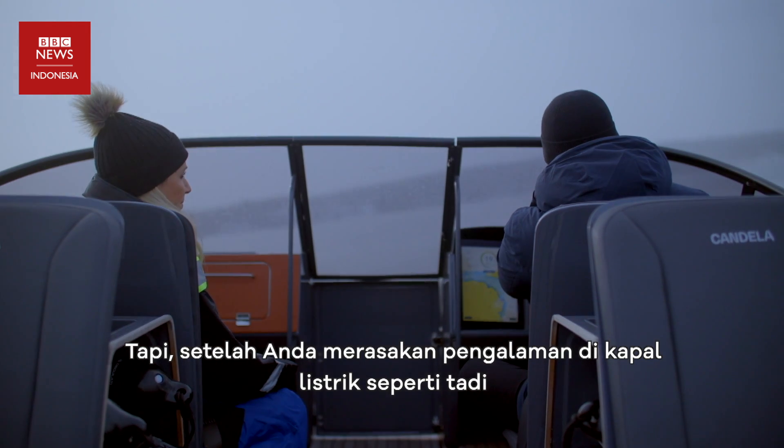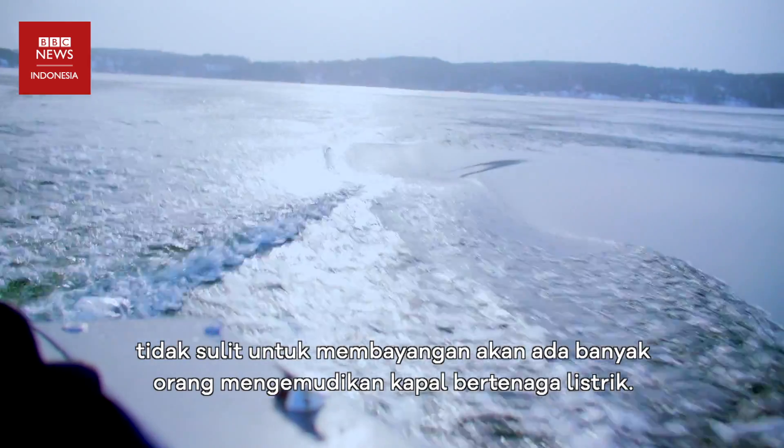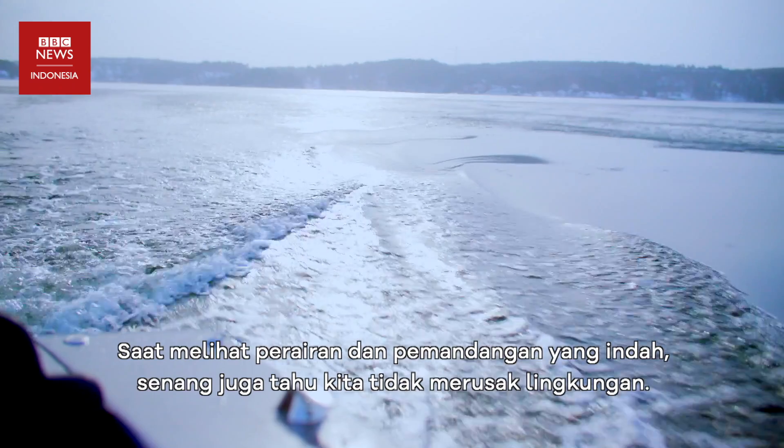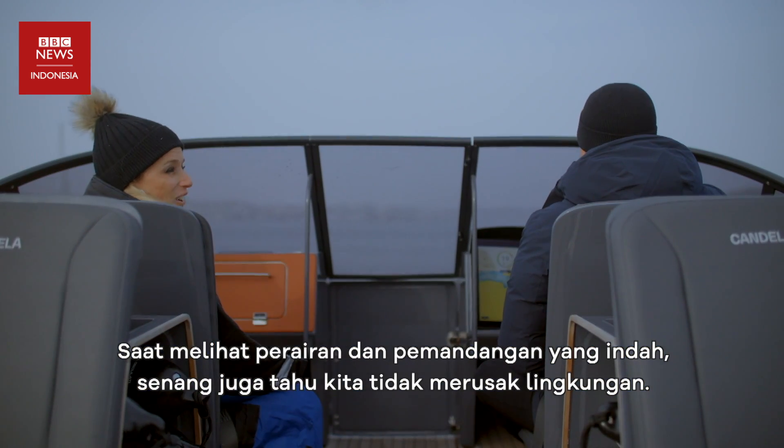Once you try this kind of experience, it's quite easy to imagine everyone driving like this. And when you're here looking at this beautiful water and scenery, it feels good to know that you're not damaging the environment whilst you're out.